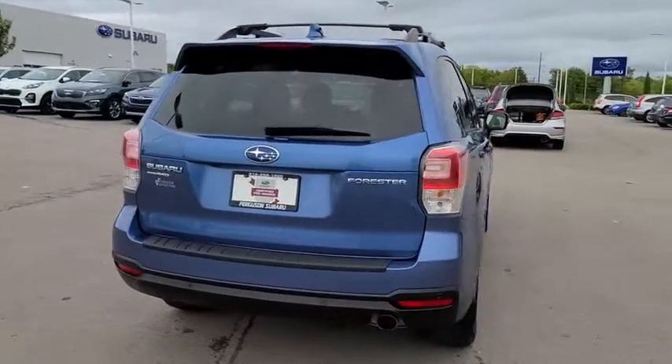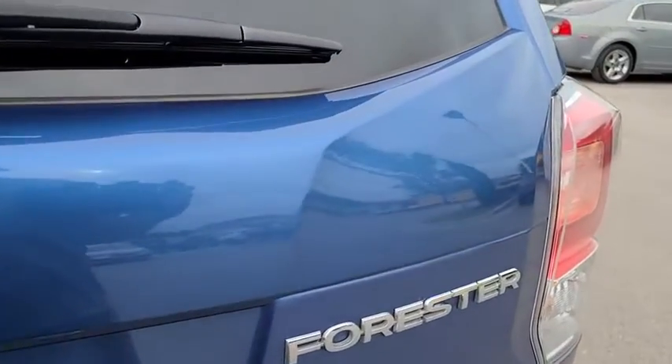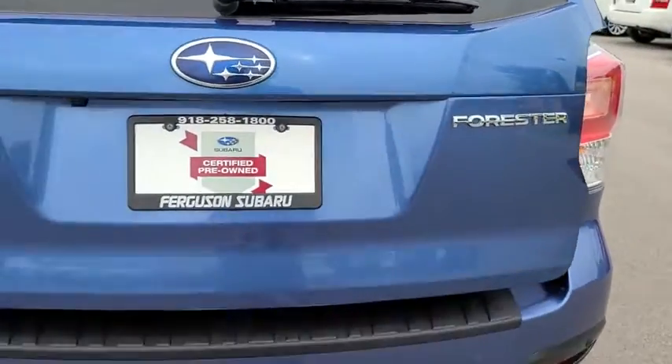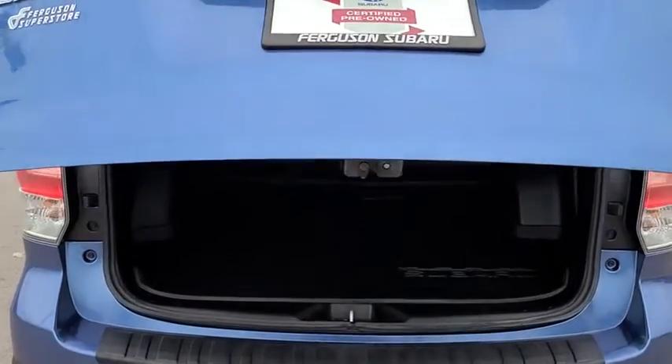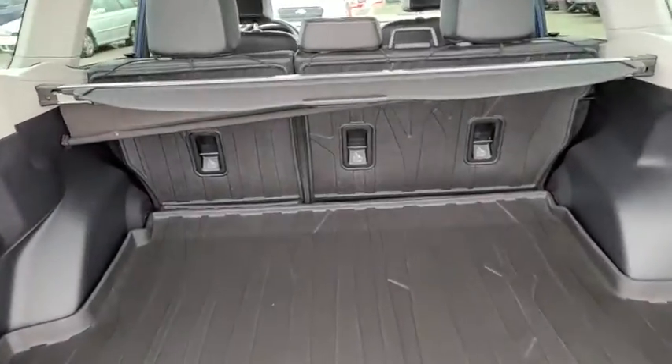Navigation system, anti-lock braking system, keyless entry, all-wheel drive, steering wheel audio control, traction control, stability control, backup camera, power liftgate, lane departure warning, Bluetooth, leather-wrapped steering wheel.